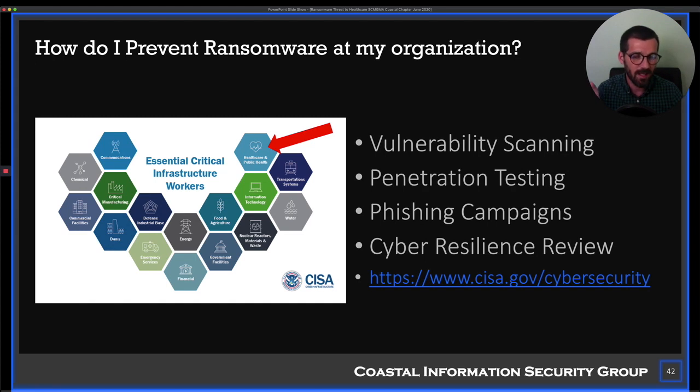Also at CISA.gov — a department within the Department of Homeland Security — they recognize healthcare as critical infrastructure, which means you have access to some free services they provide. They can do vulnerability scanning, penetration testing, and phishing simulations on your own employees. This is free, so if budget is a concern for FY21 or FY22, you can get access to these services.